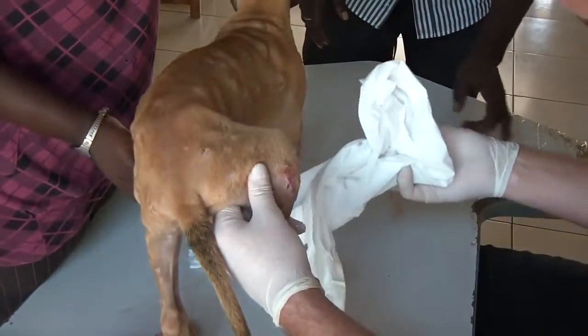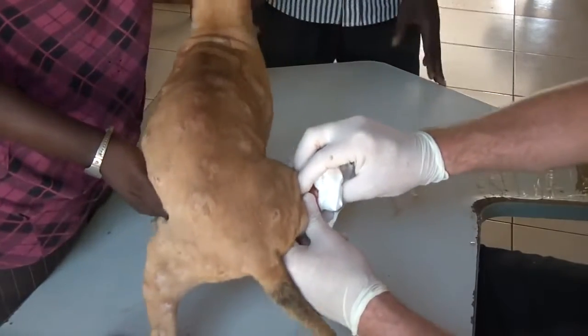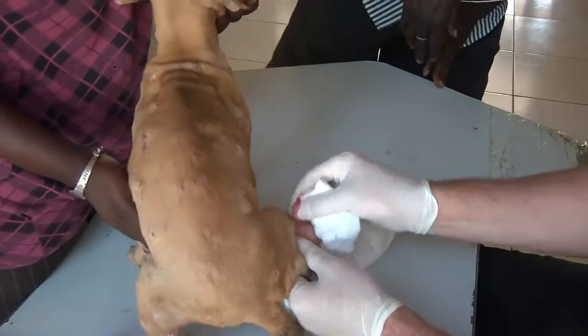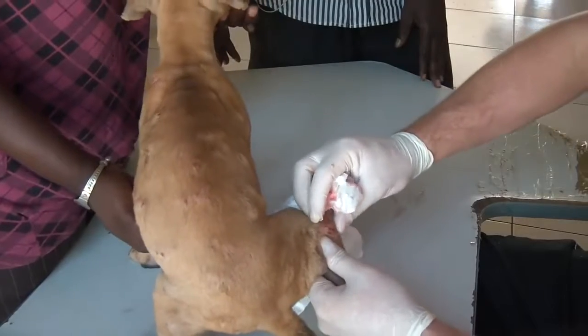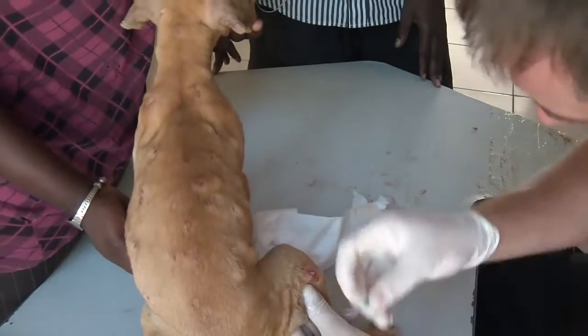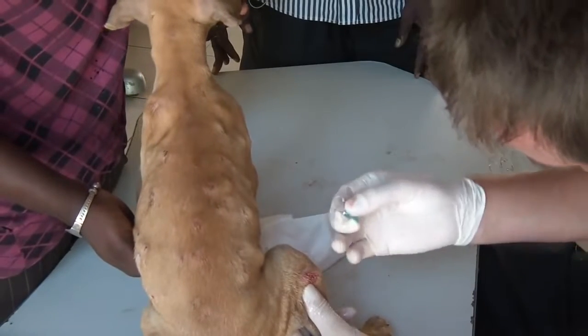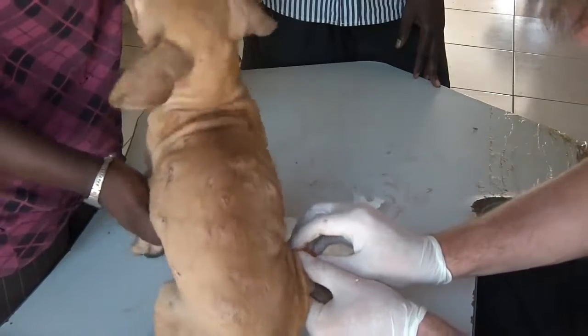There was something inside, but where did it go now? Here it is. I'm seeing this — you have to get it out. It's causing the scar.